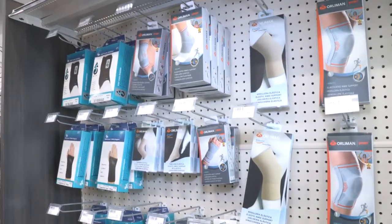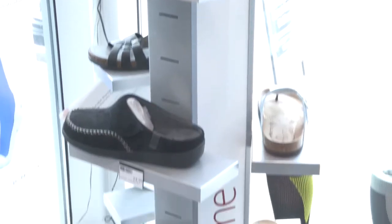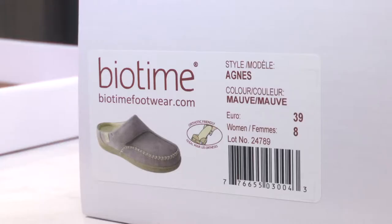In addition, I carry therapeutic footwear — footwear that has removable beds for orthotics. They also have more arch support than regular footwear.